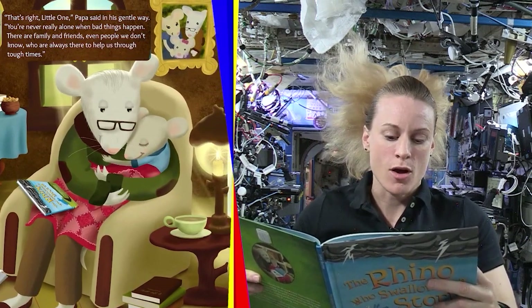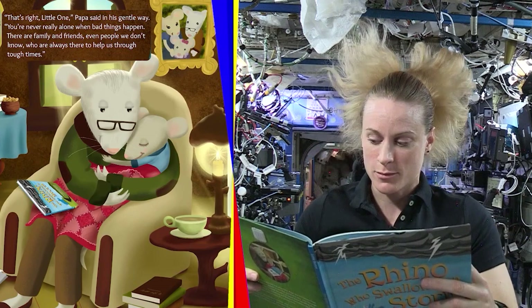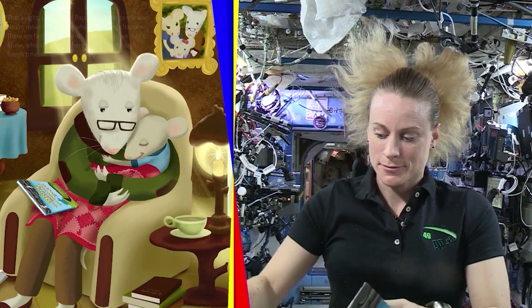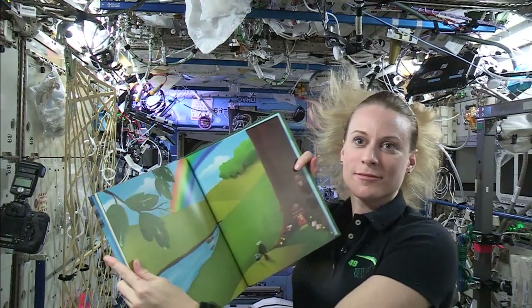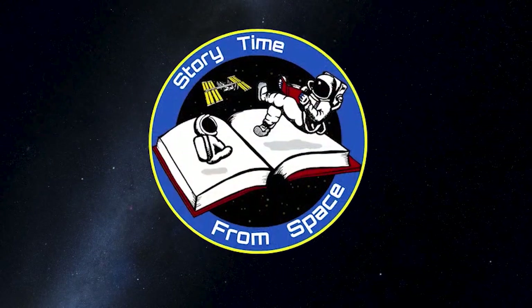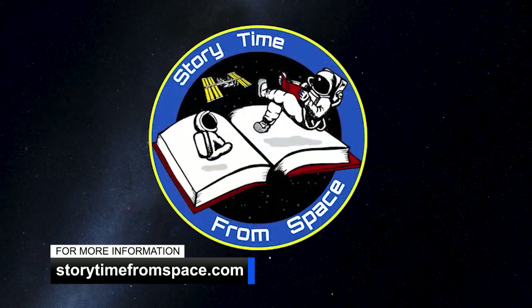Storytime from Space aims to inspire students, educators, and families to actively engage in science, technology, engineering, and mathematics programs through the excitement of space exploration and literacy. The program arms educators with the necessary materials and knowledge to teach fun, accurate STEM lessons. Keep sending in your questions using the hashtag AskNASA. We'll see you next week!